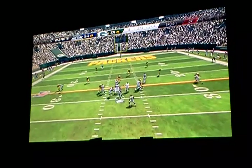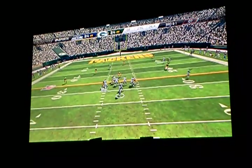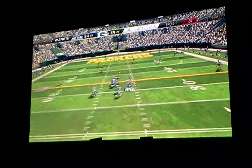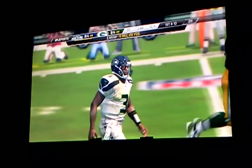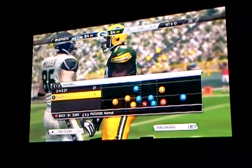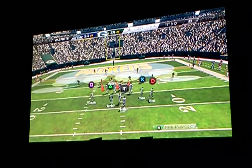They complete the pass but still not enough for the first. Third down coming up. Looking for it up on the receiver. Good job by the offense — another first down. The defense is absolutely getting tired, and when you get tired, you make mistakes.